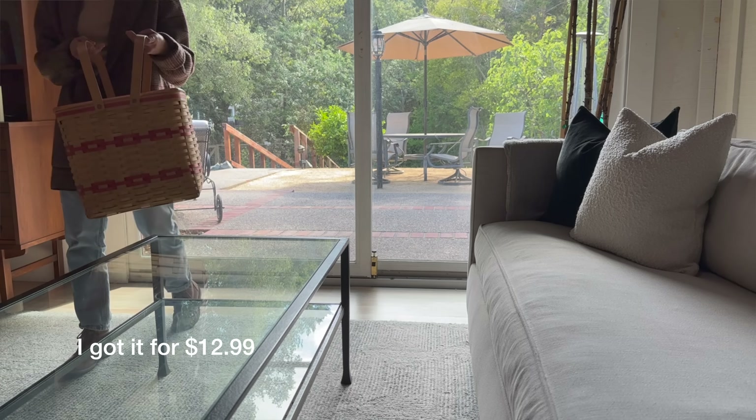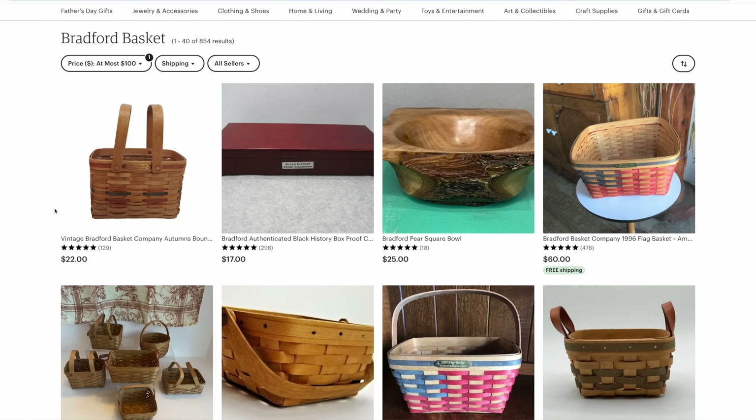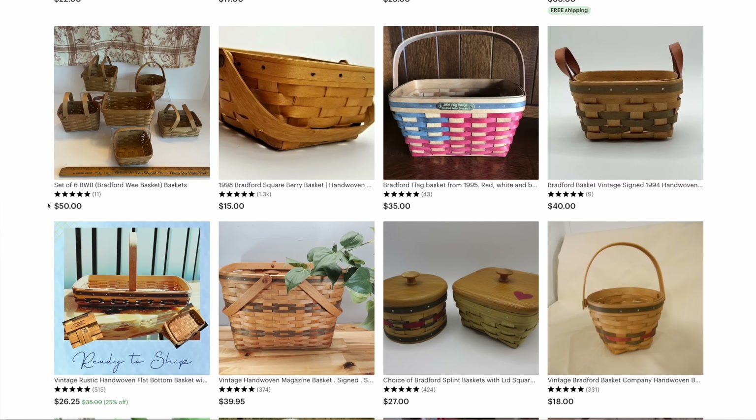Speaking of gathering and food, I found this very cute picnic basket. I really liked that this basket has a liner inside — if anything spills, it gets caught in here and doesn't get the actual basket dirty. It's made in the US. If you're interested in checking it out online, look for Bradford Basket Company made in USA. I took a quick look and there are a few baskets that other resellers are selling online.